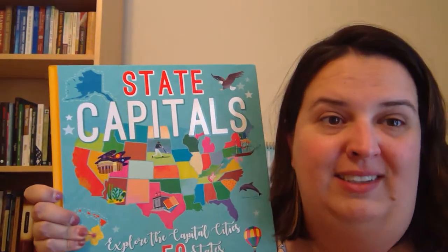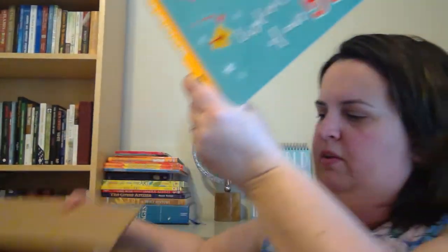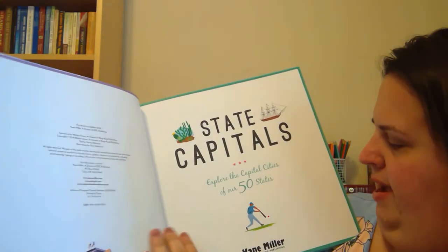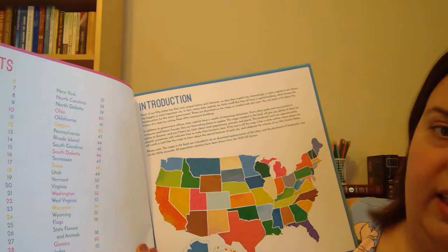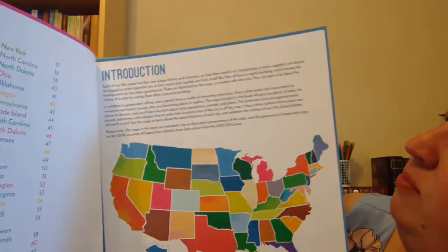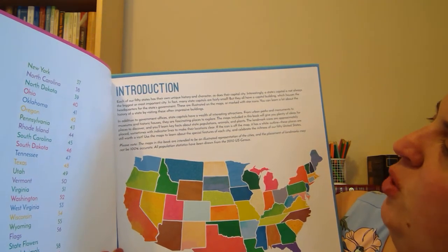I like this because at school I teach geography, and for the K through third graders we are learning all about the states and the capitals. Let me look inside: 'Explore the capital cities of our 50 states. Each of our 50 states has their own unique history and character, as does their capital city. Interestingly, a state's capital city is not always the biggest or most important city. Many state capitals are fairly small, but they all have a capital building which houses the headquarters for the state's government. These are illustrated on the maps or marked with star icons.'